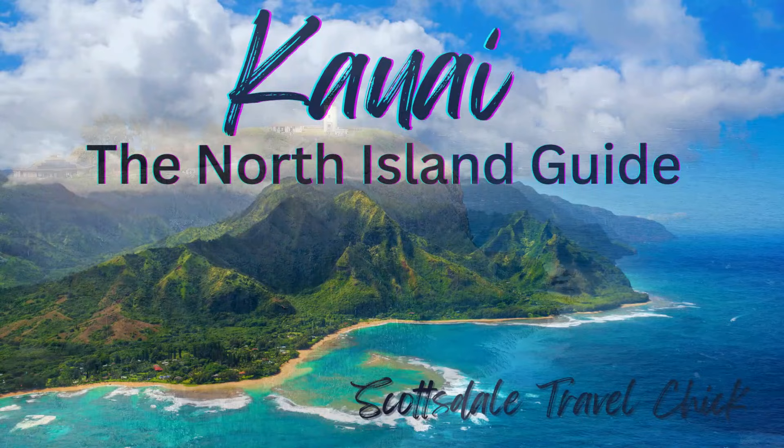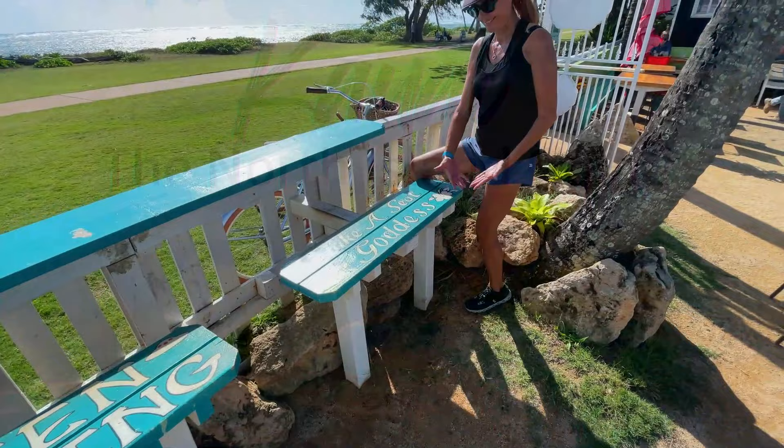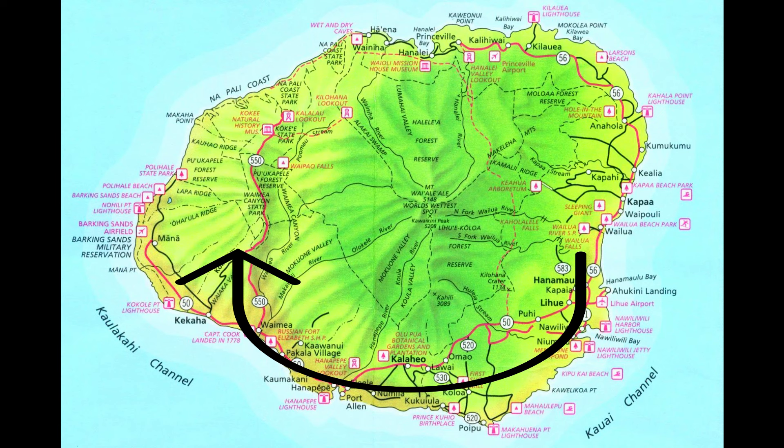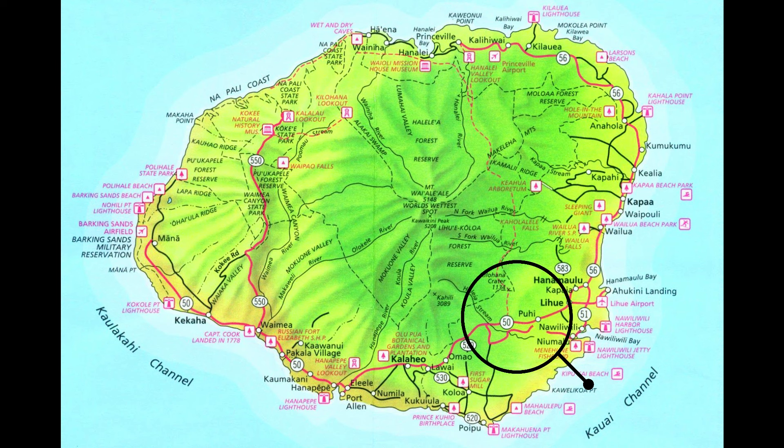Okay, with all that out of the way, let's get right into all the top sites on the south side of Kauai Island. I'll move in a counterclockwise direction around the bottom of the island, and I'll group everything into four primary areas: the road to Poipu, the Poipu area, Hanapepe and Waimea town, and the Waimea Canyon sites.